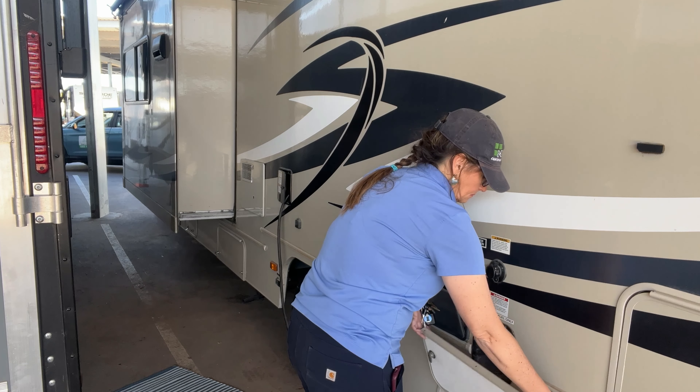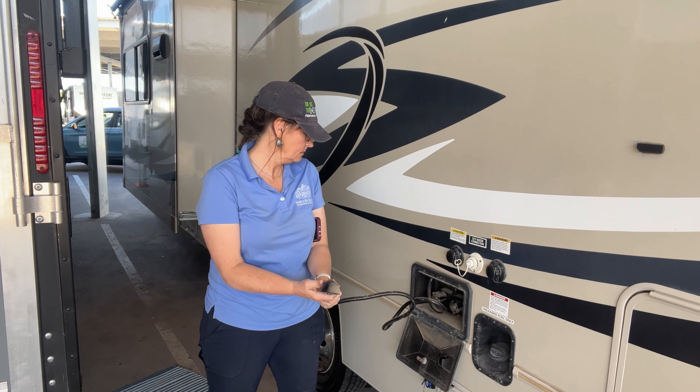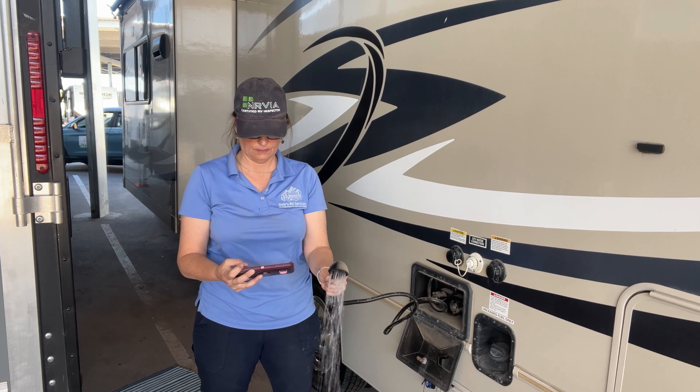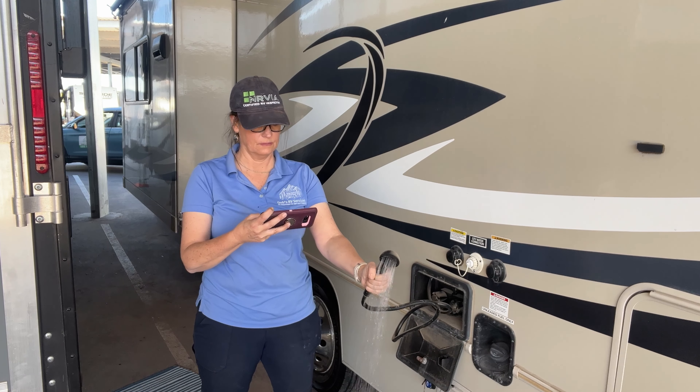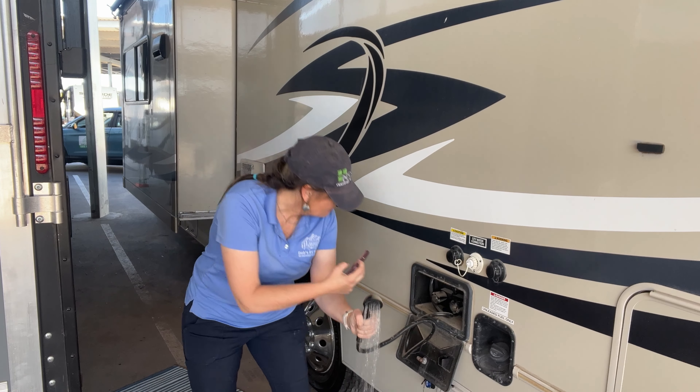I'm now inspecting the outdoor shower, so I go ahead and open up that accessory panel. I pull out the shower head and turn it on to make sure that it's running correctly. Then I noticed that there is some leaking going on at the connection, so I take a picture of that and note it in my report.